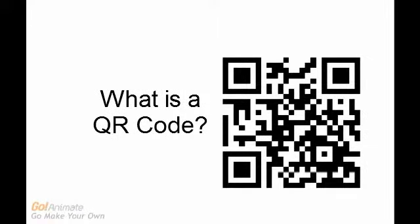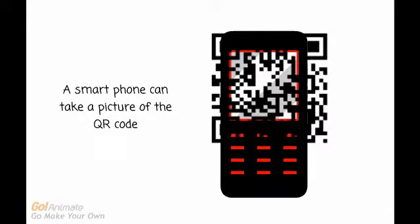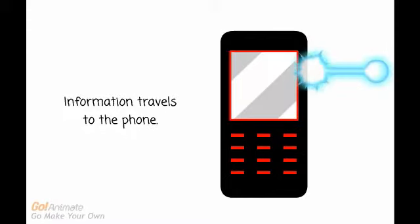A QR code is a 2D barcode that can be scanned by a smartphone's camera and transfer information to your phone. The smartphone scans or takes a picture of the QR code and information travels to the phone.